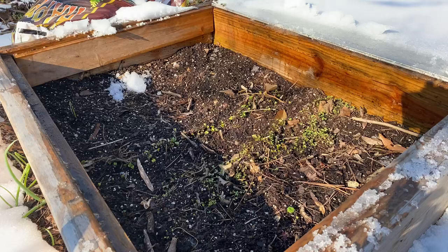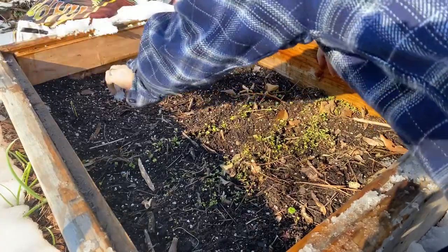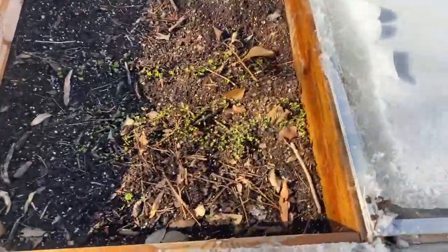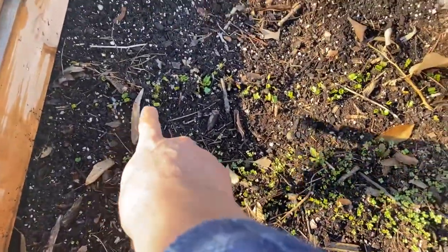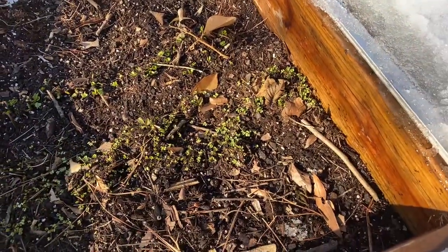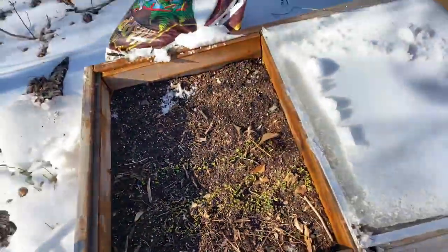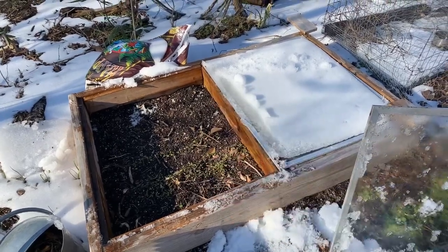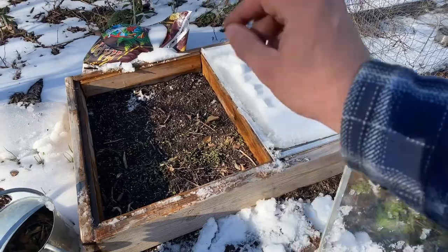You can see the turnips and then the French breakfast radish have both come up. The only thing we've done here is watered outside, put it in this box, and then a couple of times I came by and just opened and closed the box to let it breathe. I'm checking soil moisture to see if it needs a little water — you can see the soil's really dark. We watered it in real good when I put this in and it's good now.